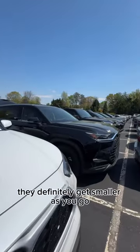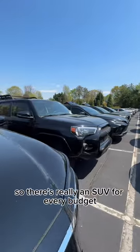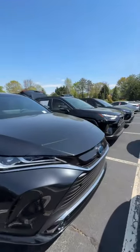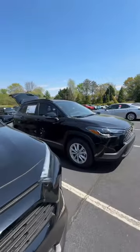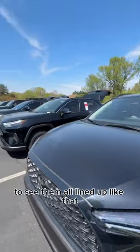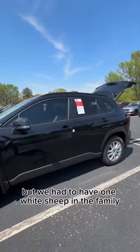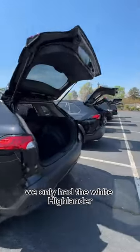They definitely get smaller as you go, so there's really an SUV for every budget, every preference, every stage of life. Hope that was helpful to see them all lined up like that. I tried to get them all in black, but we had to have one white sheep in the family — we only had the white Highlander.